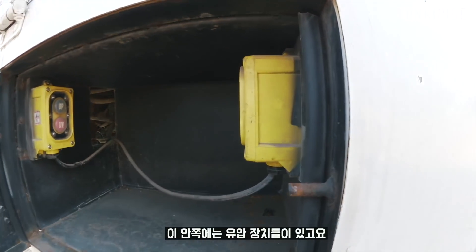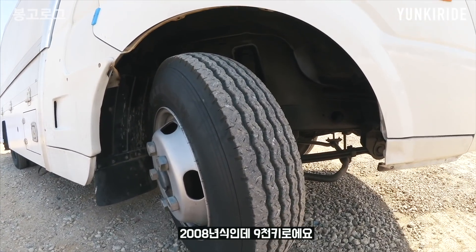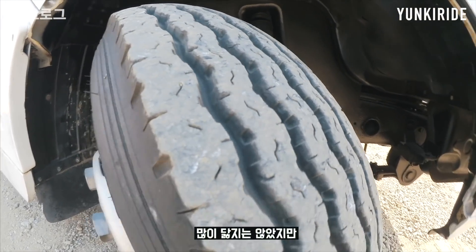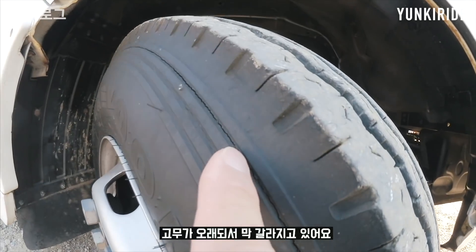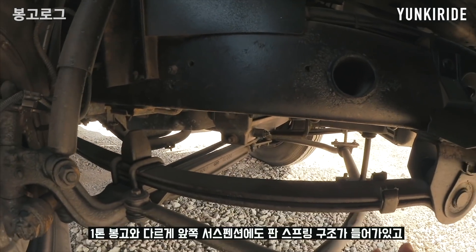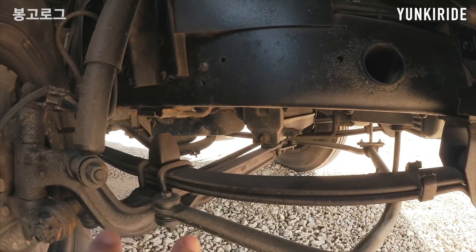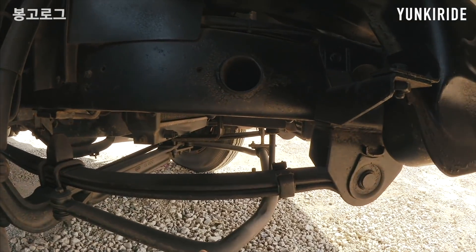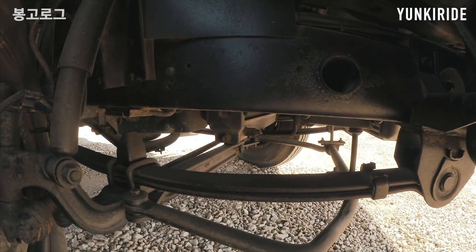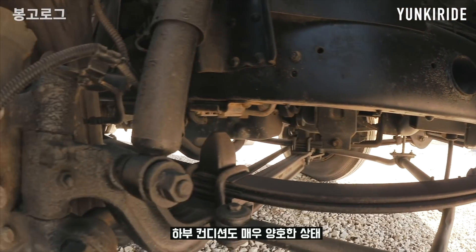안쪽에는 유압장치가 있고요. 이 차의 주행거리는 9,000km고요, 2008년식인데 9,000km예요. 타이어를 보니까 2008년식 그대로인데, 오래돼서 고무가 갈라지고 있어요. 그래서 새로운 휠과 타이어를 주문해놓은 상태고요. 앞쪽에도 판스프링이 두 장 들어가 있어서 짐을 엄청 많이 실을 수 있어요. 하지만 고속에서 승차감이 그렇게 좋지는 않아요. 제 2004년식 사륜구동보다는 승차감이 월등하게 좋은 것 같고, 안쪽에 녹도 잘 없고 굉장히 깨끗한 하체 상태죠.